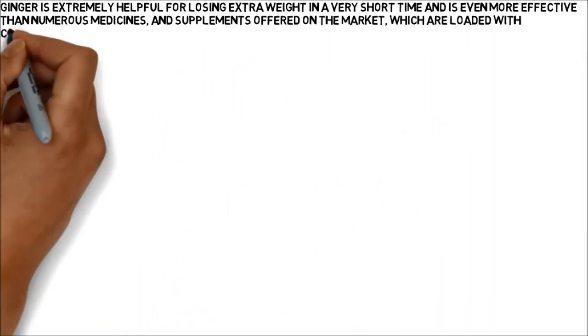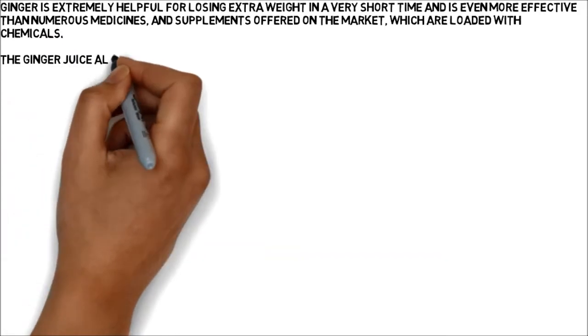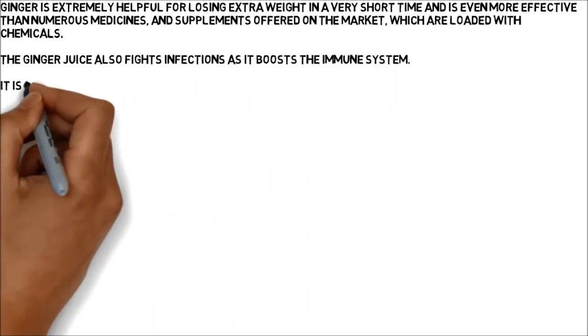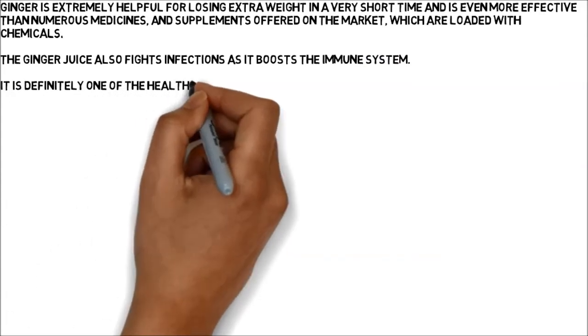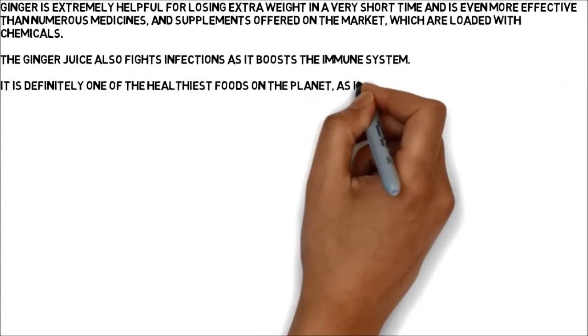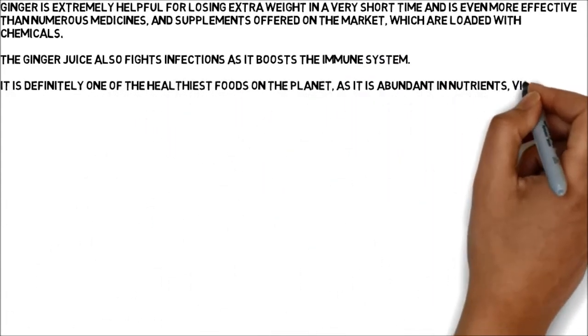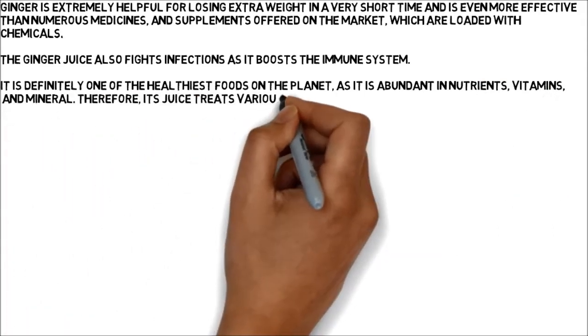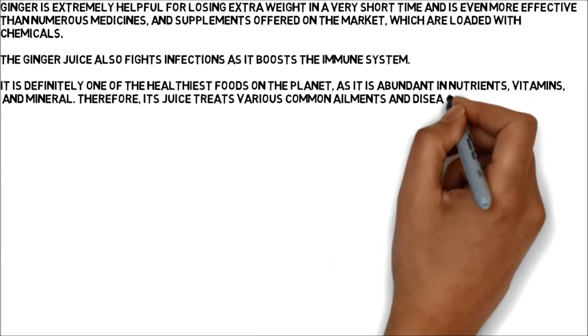The ginger juice also fights infections as it boosts the immune system. It is definitely one of the healthiest foods on the planet, as it is abundant in nutrients, vitamins, and minerals. Its juice treats various common ailments and diseases and strengthens overall health. Here are some of its health benefits.